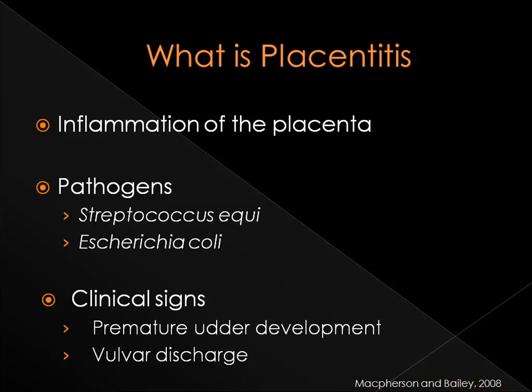Placentitis is most simply defined as inflammation of the placenta. It is most often caused by pathogens such as Streptococcus equi and E. coli. When these bacteria enter the reproductive tract caudally, through the vulva and vagina, they can create an infection.